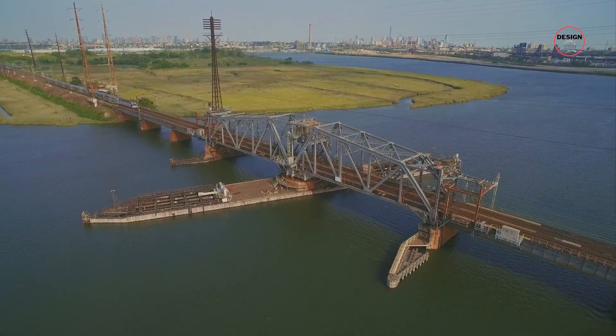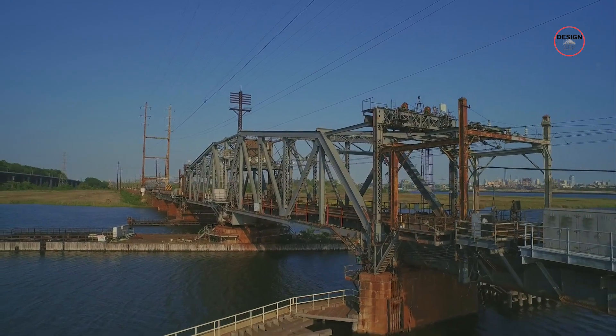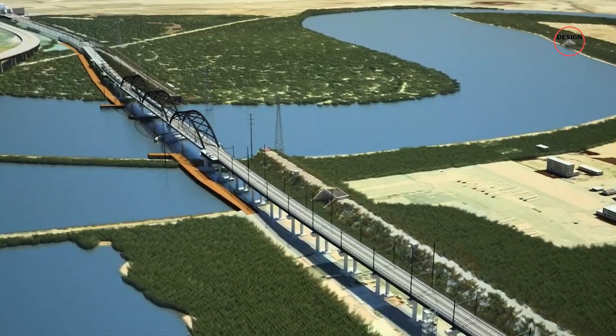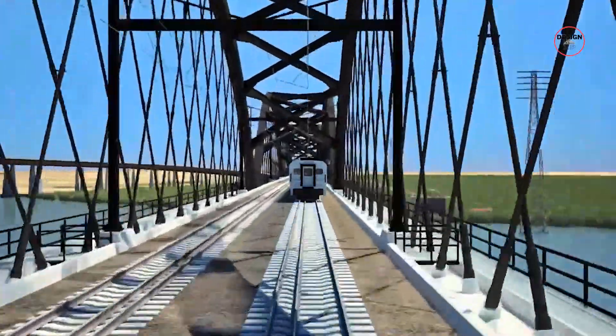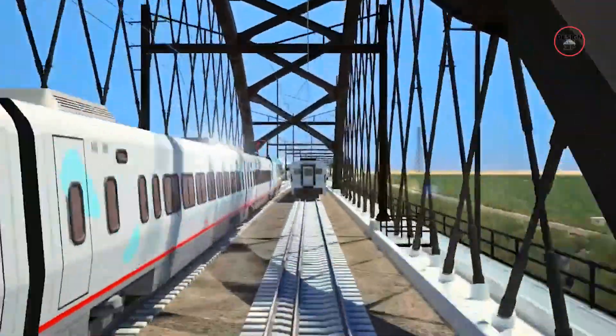Why has a century-old bridge been a constant source of delays for North East commuters? In this video we'll reveal how New Jersey's $2.4 billion replacement, the Portal North Bridge, will finally solve one of the East Coast's most notorious rail bottlenecks.